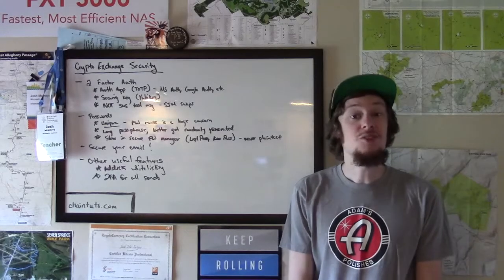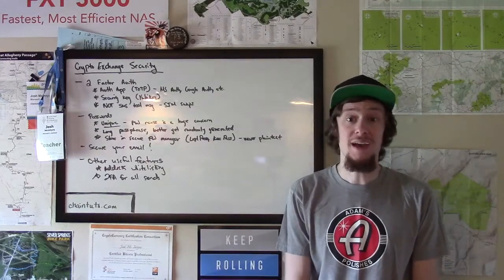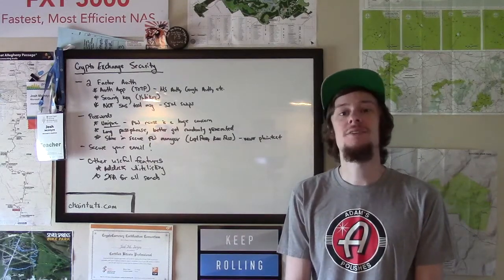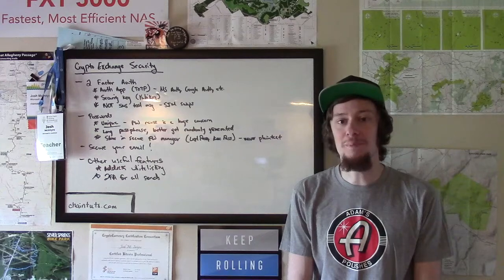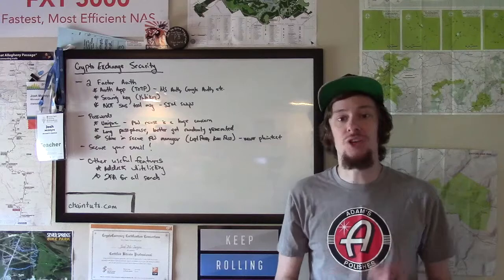Hey everyone, this is Josh with a Bitcoin security related tutorial for you today, available at ChainTuts.com. Today we're talking about cryptocurrency exchange security.